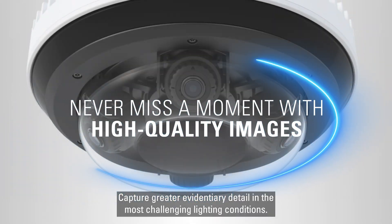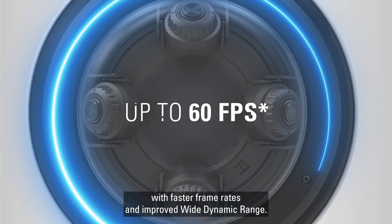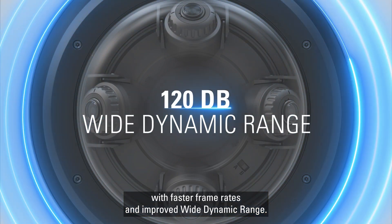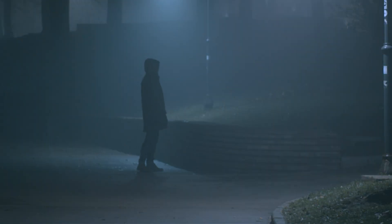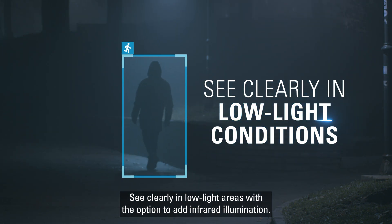Capture greater evidentiary detail in the most challenging lighting conditions with faster frame rates and improved wide dynamic range. See clearly in low-light areas with the option to add infrared illumination.